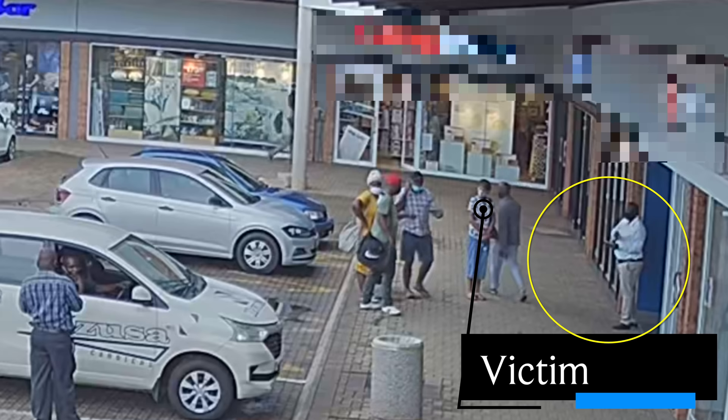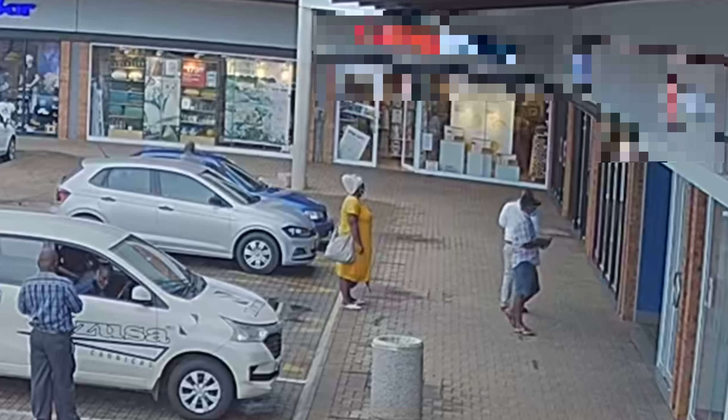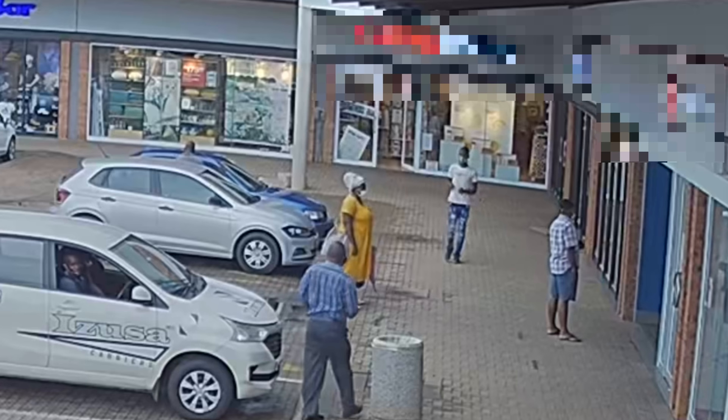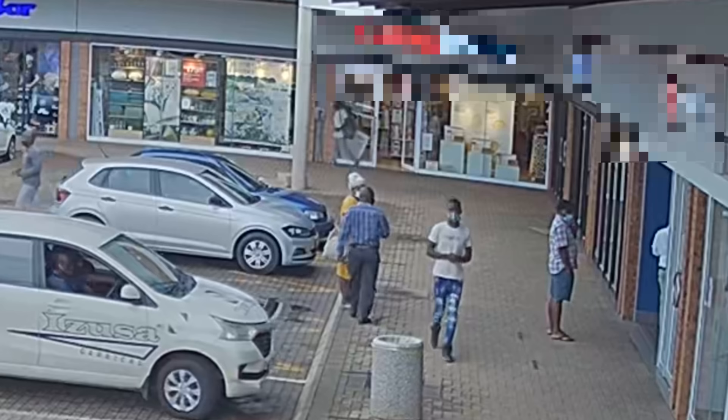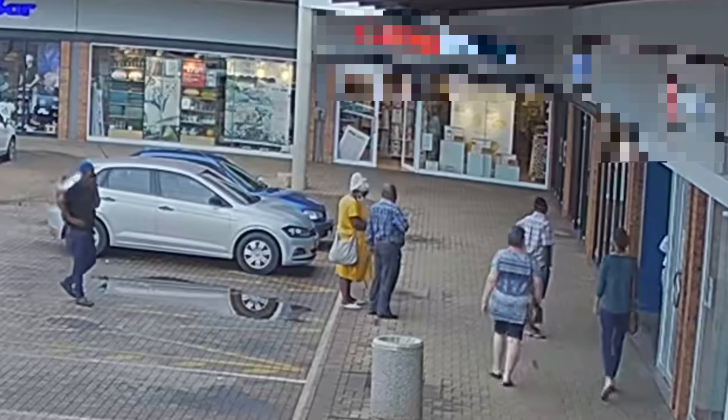Number one comes out and very politely says, 'Oh come lady, please go in and do your transaction.' Then they turn around and swoop — in they go. The guy in the white shirt goes in, leans over the lady, and actually punches onto the ATM. In doing so, he takes the card out of the machine. He watches her punch in her code and memorizes it.